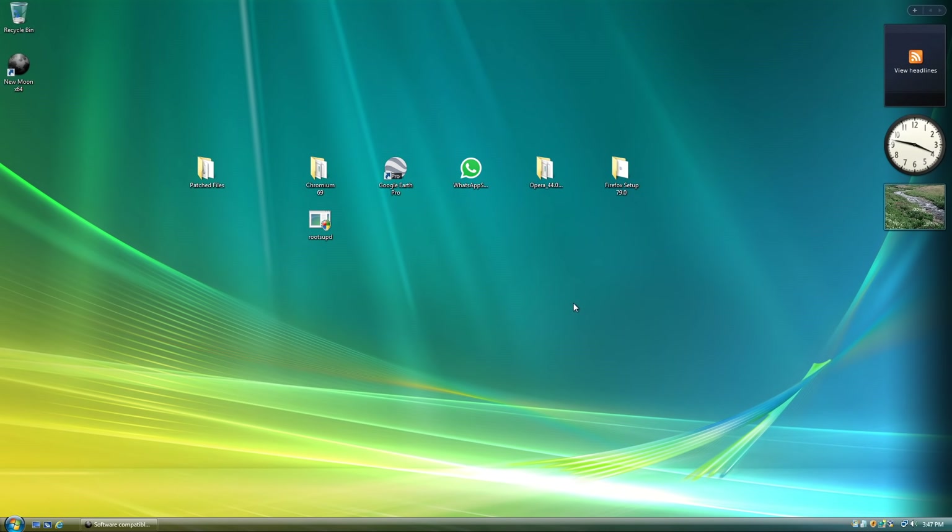Well, I never thought I'd see the light of day when we'd start running modern versions of programs on a 2006 operating system, but here we are. Welcome to running modern versions of software in Windows Vista in 2020. Now you might be thinking, how is this possible in the first place?